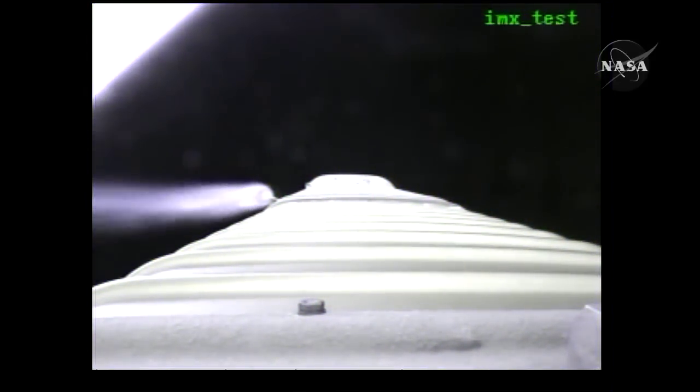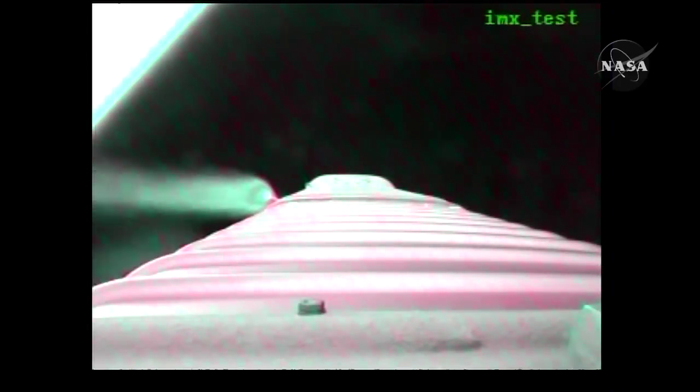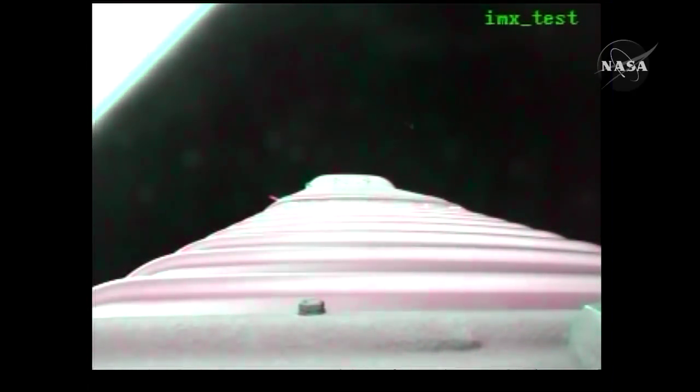Vehicle is still operating well as we begin our 5G throttle segment. Booster phase cool-down is underway; pump temperatures look good. Coming up on our 4.6G throttle segment in preparation for BECO. Boost phase cool-down is complete. We have BECO — engine shutdown looks good. We have retros and stage separation looks clean.